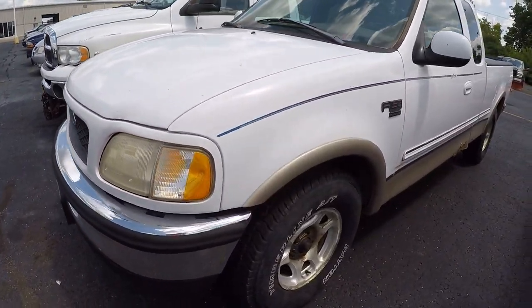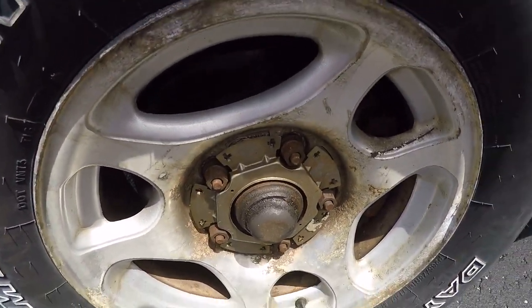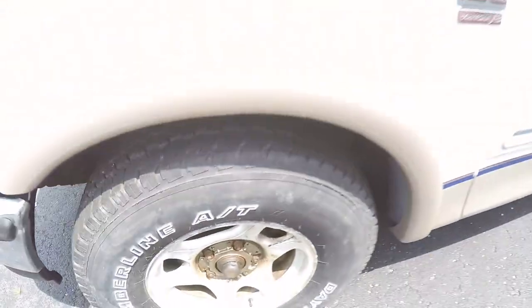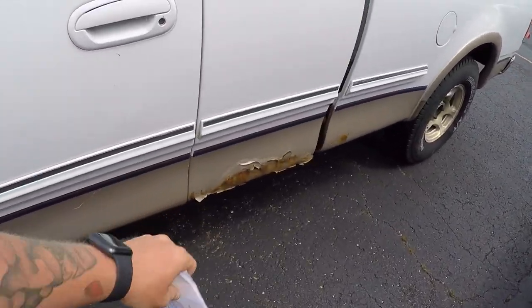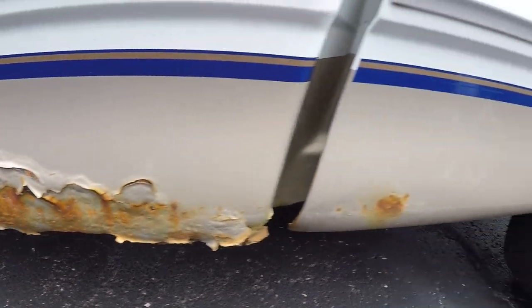It's got the chrome bumpers. We're missing center caps here, but not too big of an issue. Tires are in excellent shape — the tread is nice. Again, I mentioned it being Ohio, so there's some rust on it. Surprise, surprise — it shouldn't be.